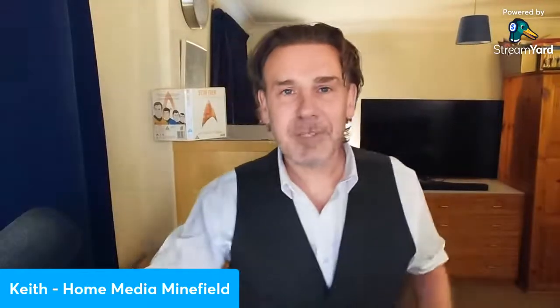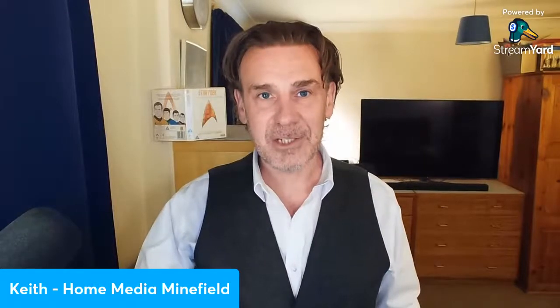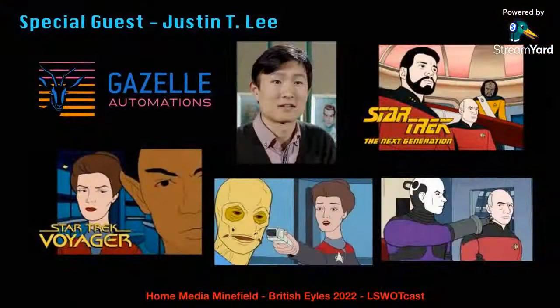Hello and welcome to Home Media Minefield Presents Let's See What's Out There, an entertainment video stream and podcast focused on movies and TV shows. My name's Keith Iles, and I am a film and television enthusiast. For today's bonus episode, I am really delighted to welcome back the animator Justin T. Lee.